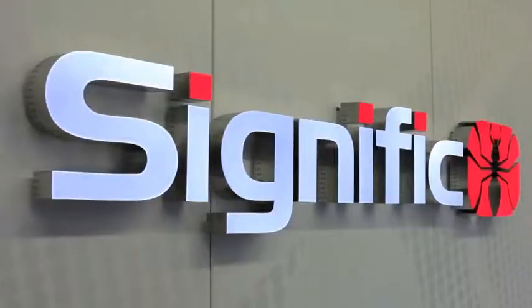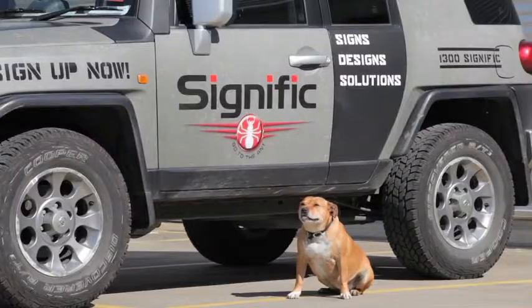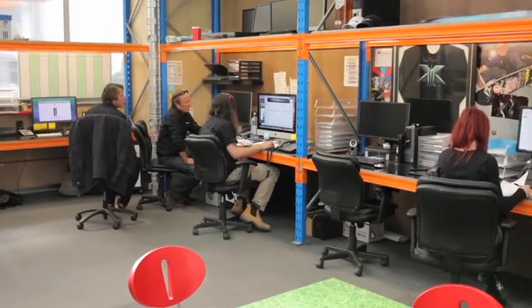What does a Signific sign signify? A cost-effective, quality signage solution. Be noticed with the latest machinery and sign-making expertise. Signific makes significant signage that has to be seen to be believed.